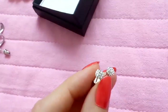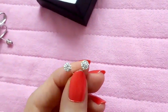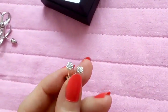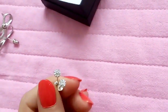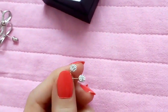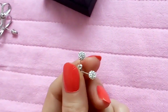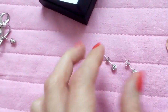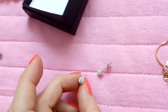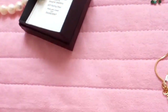These cute little studs here are sterling silver with Swarovski crystals. They were a birthday gift from a friend of mine and I definitely love them. I've already worn them a few times. They are very versatile because you can wear them with more sporty outfits but also with elegant outfits. They are just cute small sparkly studs and they go with anything and everything.